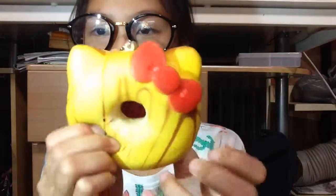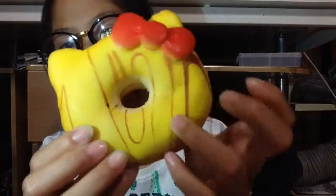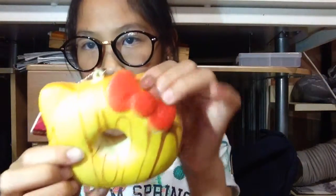I totally recommend this Hello Kitty donut. There are a few colors, but ornaments on Christmas trees usually come in all different sorts of colors — not just green and red. It mostly has Christmas colors, chocolate color, red, and the star color — like the star of the tree. I love the ears; they're so fun to squish.